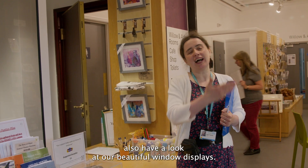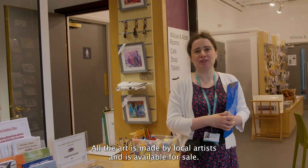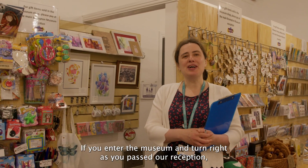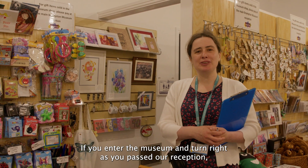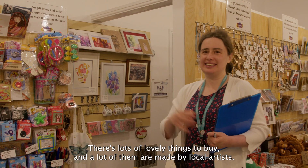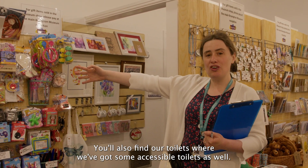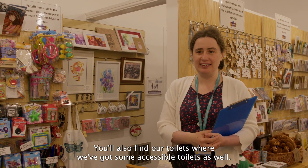When you come to the door you may also have a look at our beautiful window displays. All the art is made by local artists and is available for sale. If you enter the museum and turn right as you pass our reception you'll arrive in our beautiful shop and cafe. There's lots of lovely things to buy, a lot of them made by local artists.